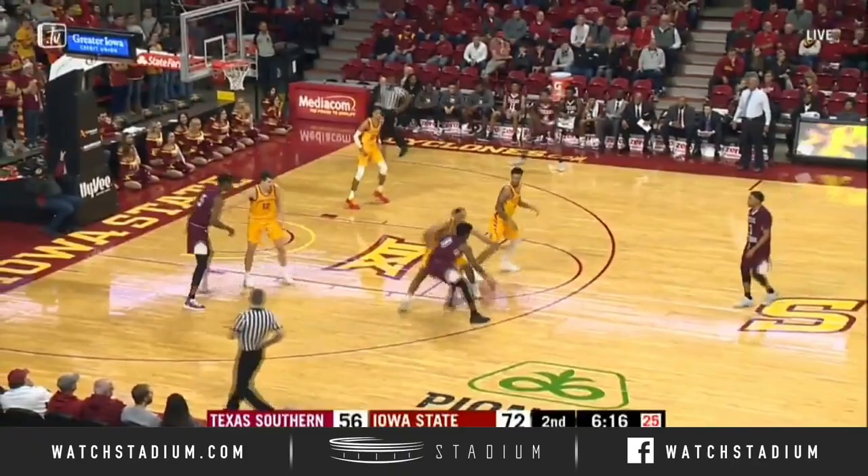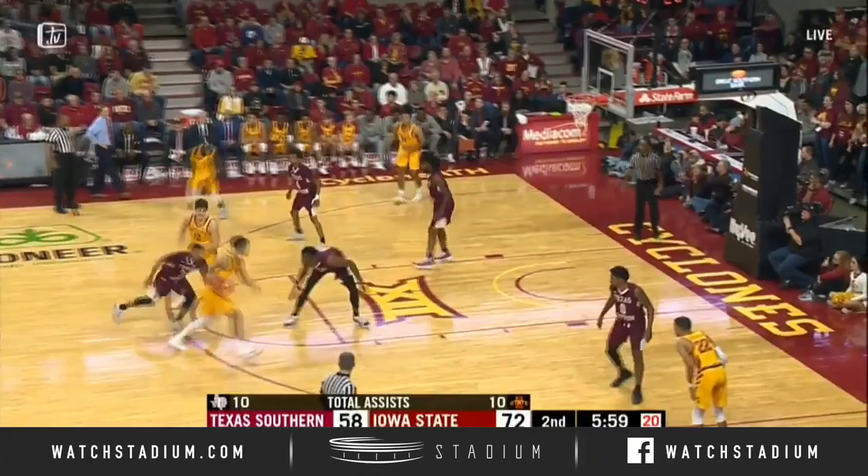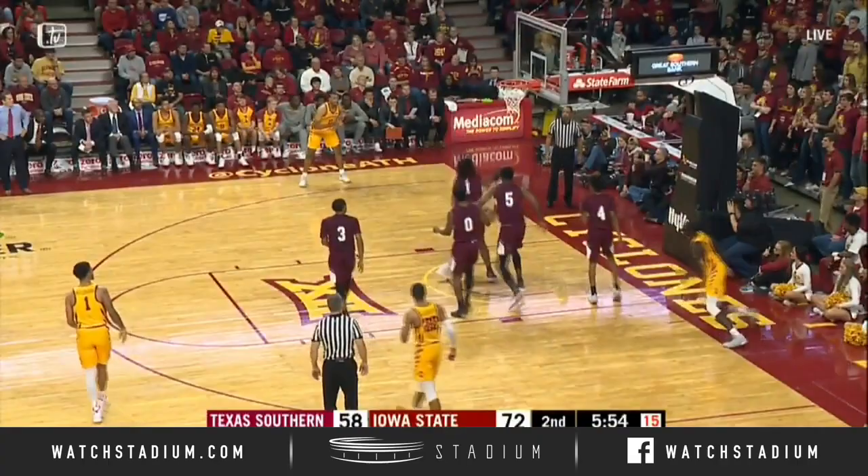Here comes Texas Southern with it. Butler on a hook pass to Combs down the lane. Weiler-Babb off a Jacobson screen. Hooks a pass out to Shayok. He'll drive it all the way in there. Bounce pass underneath to Jacobson — he's fouled, and he got the shot down.